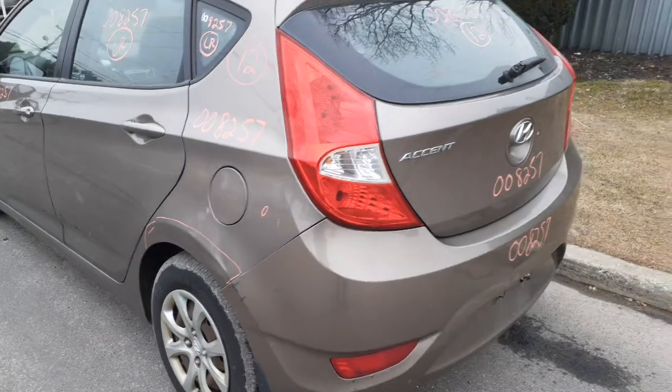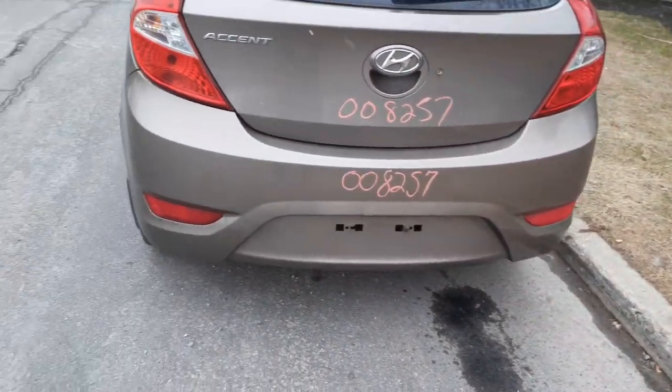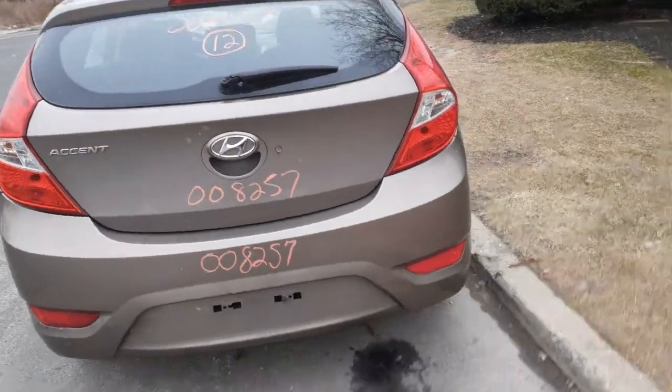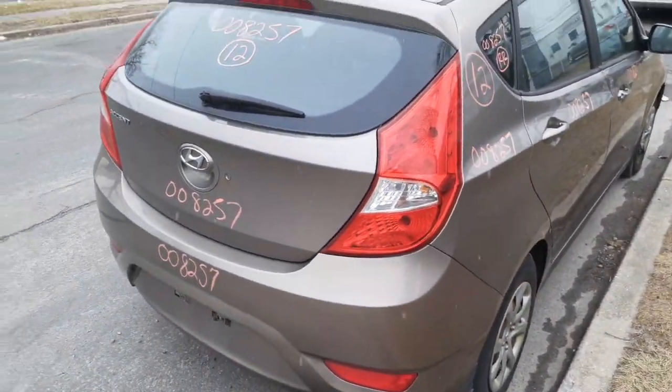Left rear taillight is in clean shape. Rear bumper cover is no good, got the reinforcement. You got a rear hatch with the heat and the wiper and the brake light — nice and clean. Right rear taillight, not bad, no damage.